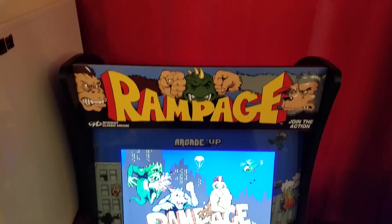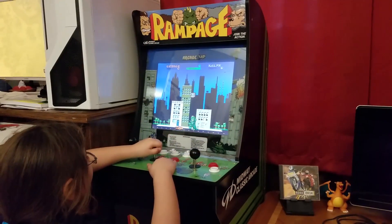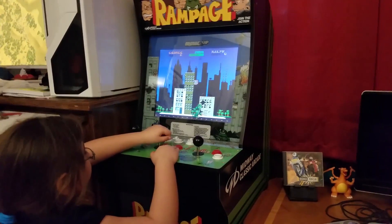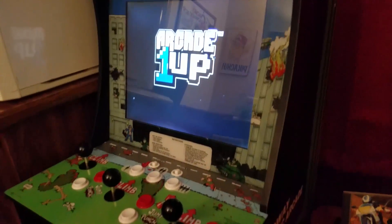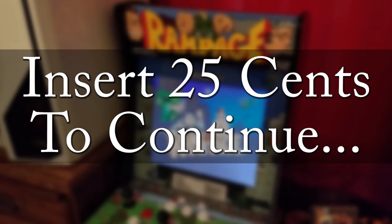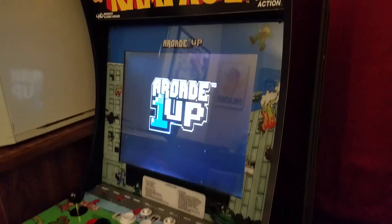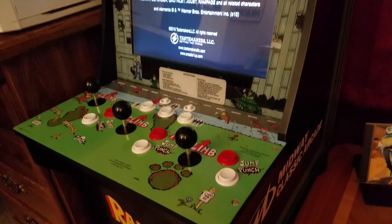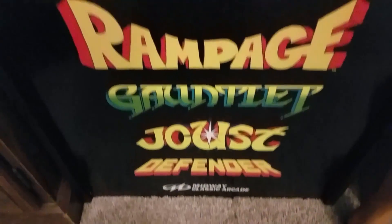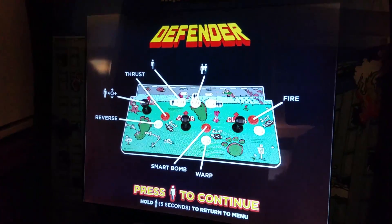Enter the Rampage arcade cabinet from Arcade1UP — a wonderful solution to any classic gaming enthusiast. More importantly, you can introduce an entire new generation to the arcade experience itself with these arcade cabinets. But does this arcade cabinet hold up against what you could currently buy? Let's take a look. This specific arcade cabinet features four games: Rampage, Gauntlet, Joust, and Defender. These are decent choices and feature some of the best entries ever created by Midway. If anything, Defender might be the weakest entry here, but more on that later.